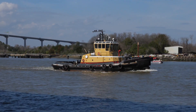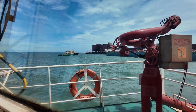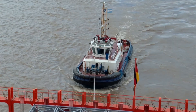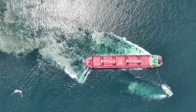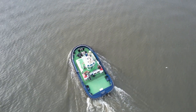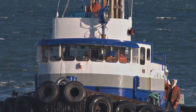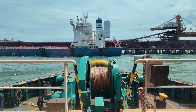Meet the Azimuth Stern Drive tugs, or ASDs — these high-tech athletes can spin 360 degrees in place. ASDs move in any direction without changing orientation; they are the ballerinas of the harbour, moving with precision and agility. Ideal for tight spaces and demanding maneuvers, from docking ships to offshore operations, ASDs are up for the challenge.